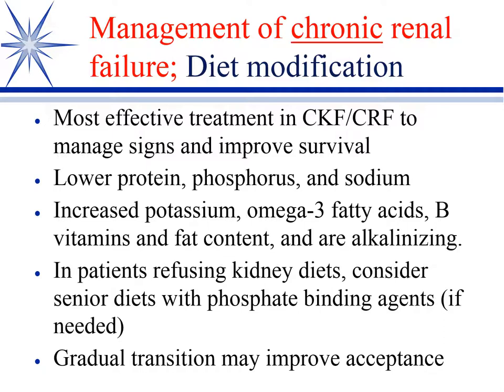These diets are also typically low in sodium. Of the three dietary restrictions, sodium has the least evidence that it has an impact. Surprisingly, sodium does not have as big an influence on hypertension in dogs as it does in humans. So all of these commercial kidney diets are lower in sodium.